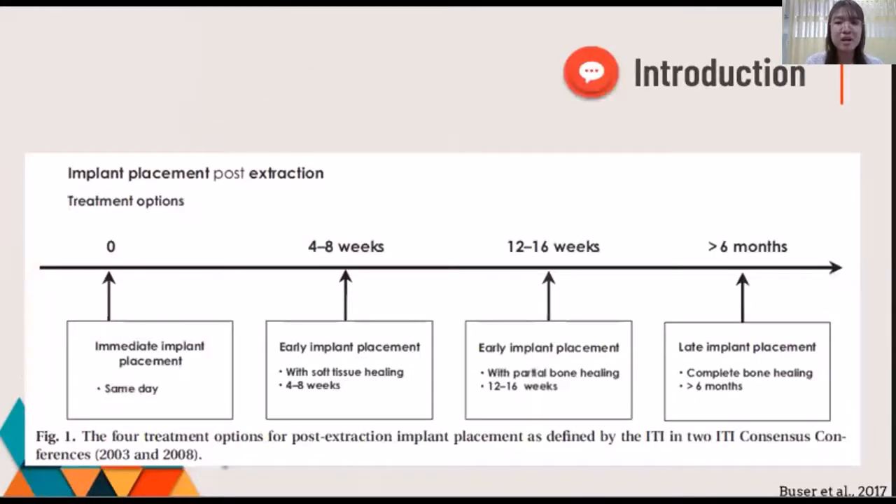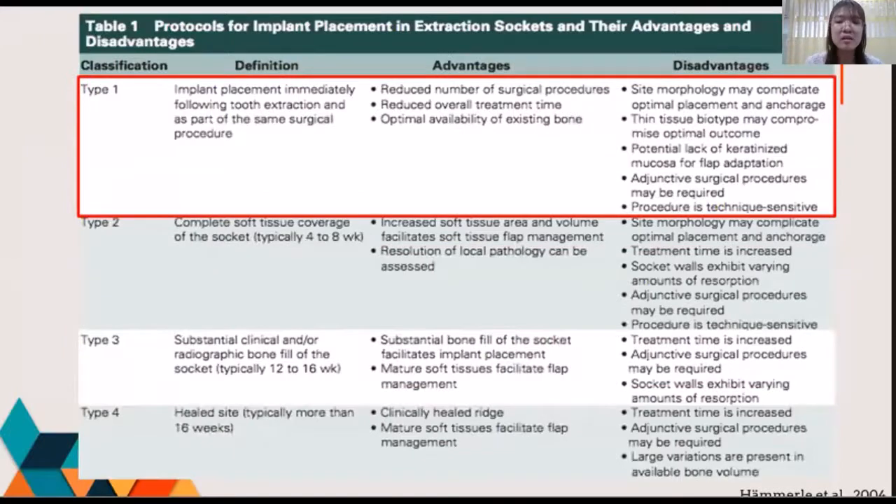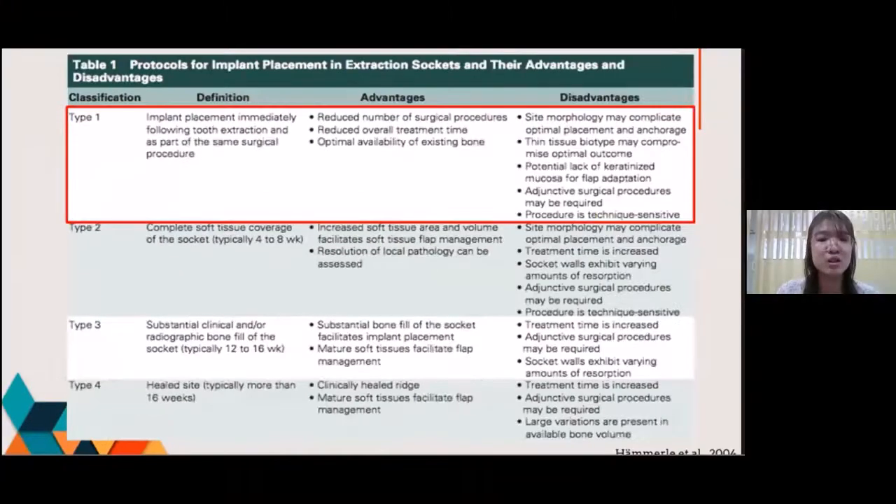After tooth extraction, there are four treatment options from the ITI consensus conference in 2008. The type 1 protocol refers to immediate implant placement, when the implant is placed immediately after tooth extraction. The advantages of immediate implant placement over the delayed protocol include soft and hard tissue preservation, less treatment time, and fewer surgical procedures.